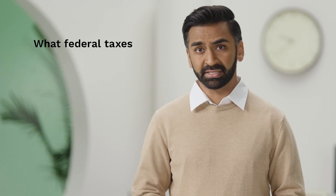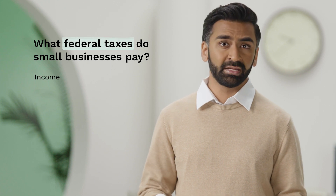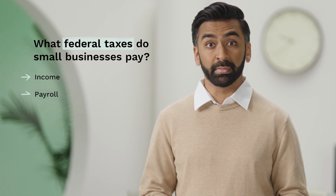Let's start with the basics. What federal taxes do small businesses need to pay? Depending on the size and structure of your business, you may need to pay income, payroll, and self-employment taxes. For more information, let's hear from a tax expert.